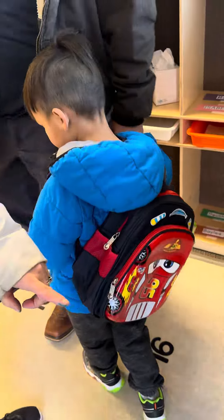Here is his cubby. So when he comes in, he'll put his backpack and his coat right there.